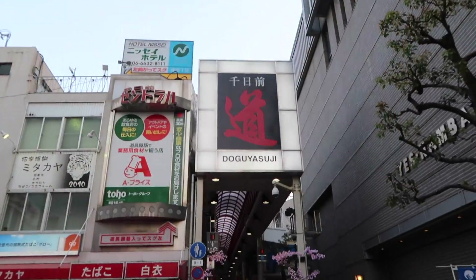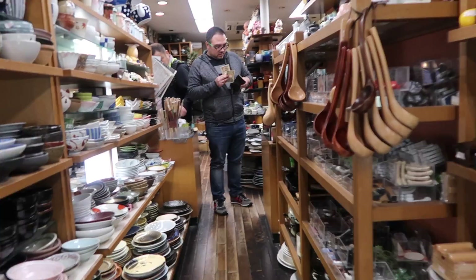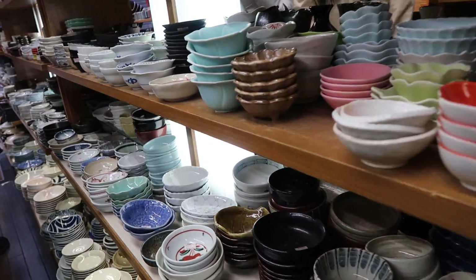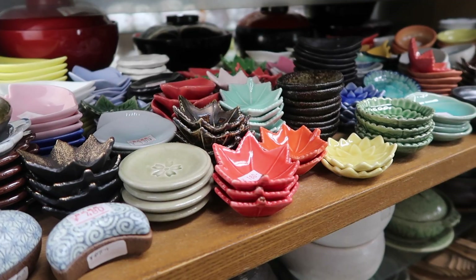Once you've tried everything on your list, you can stop by Doguyashuji Shopping Street, or Kitchenware Street. You'll find the most beautiful Japanese plates and dinner sets and all kinds of things for the kitchen. We promise you you're gonna be here at least a couple of hours.